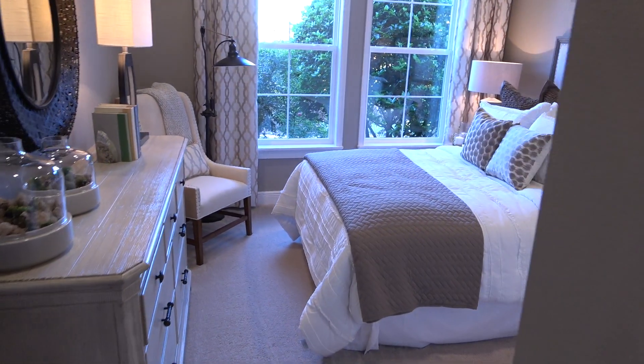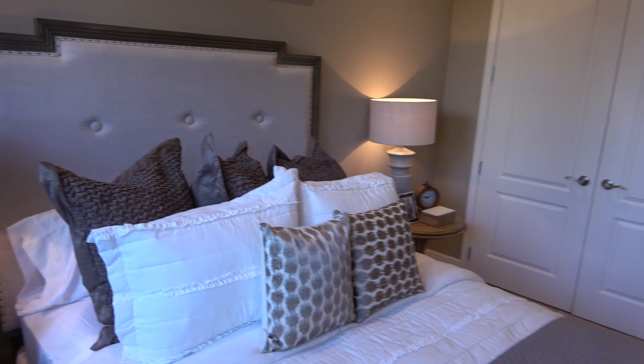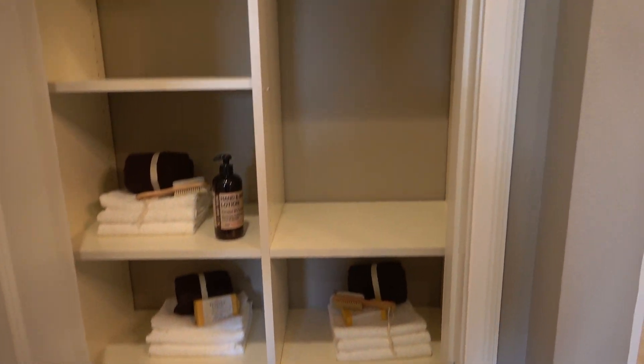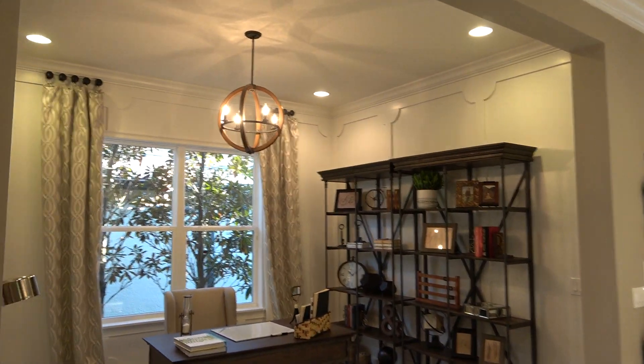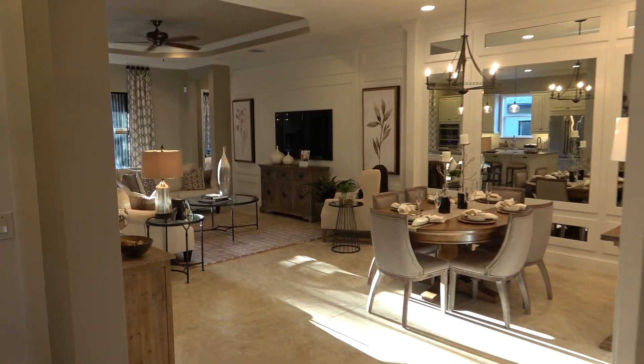Okay, so it's a three-bedroom. We have the first bedroom here. You've got a half bath and here's a closet. What a beautiful big room.